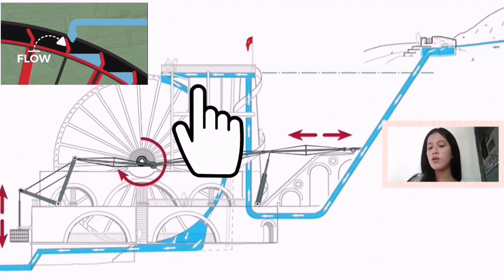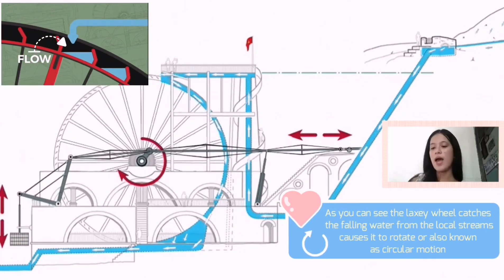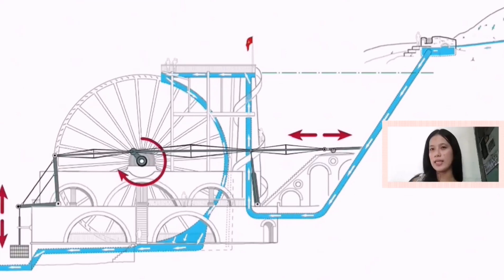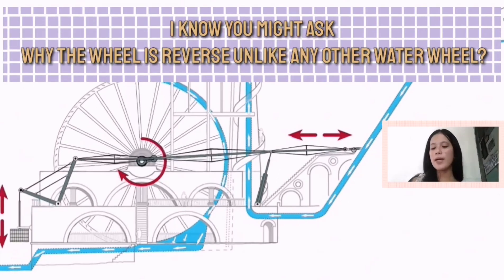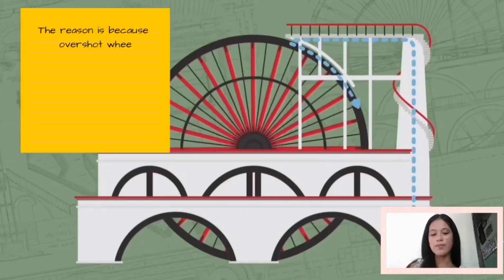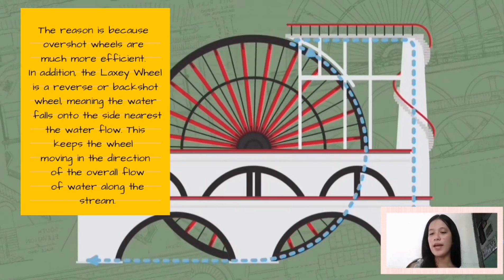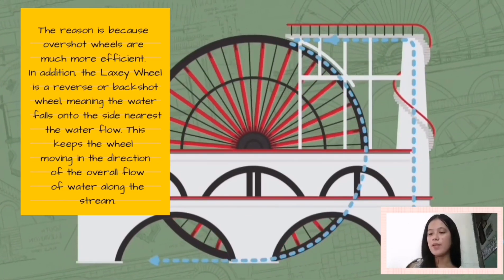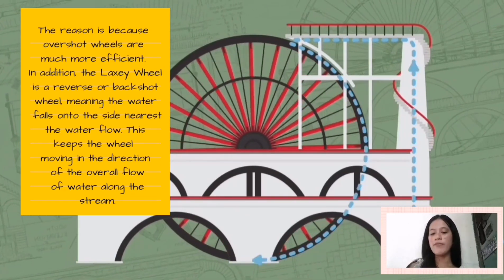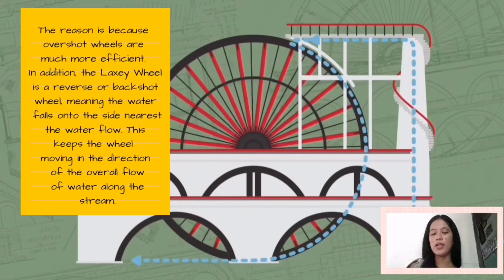If we take a closer look, you can see that the flowing water fell onto the top of the wheel into the buckets, spilling into the rim, allowing the weight of the water to turn the wheel and converting it into straight-line kinetic or mechanical energy. Overshot wheels are more efficient. In addition, this keeps the wheel moving in the direction of the overall flow of the water. According to local lore, this also comforted residents of the valley below, who feared that if the wheel were too full on its bearings, any extra forward turning would send it hurtling down on them.